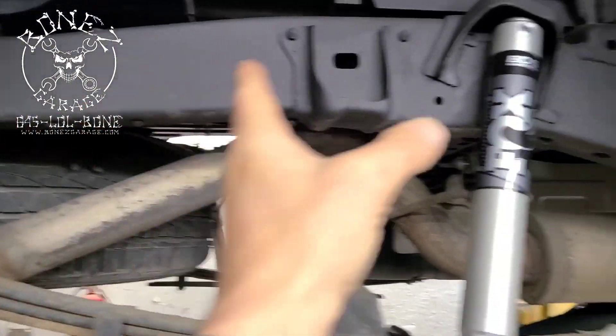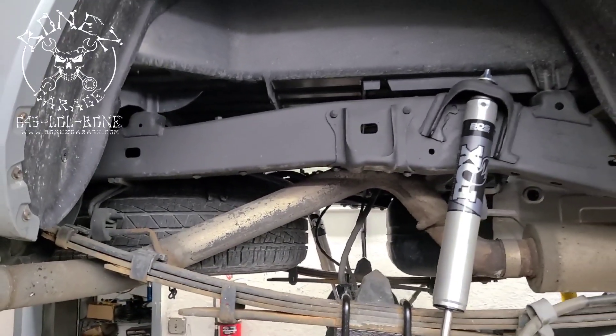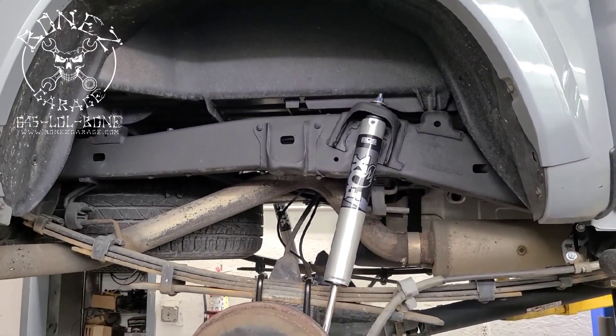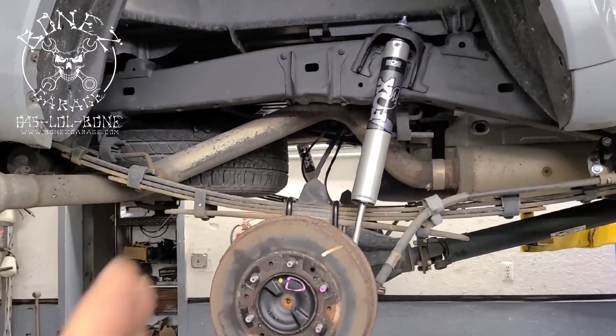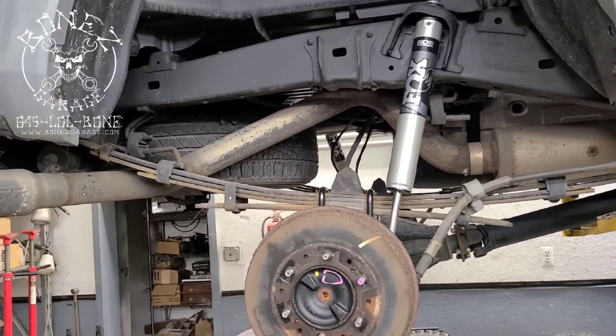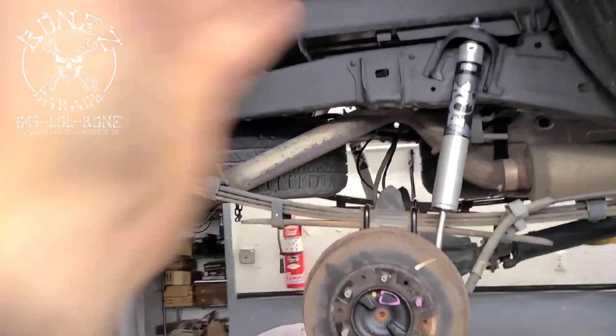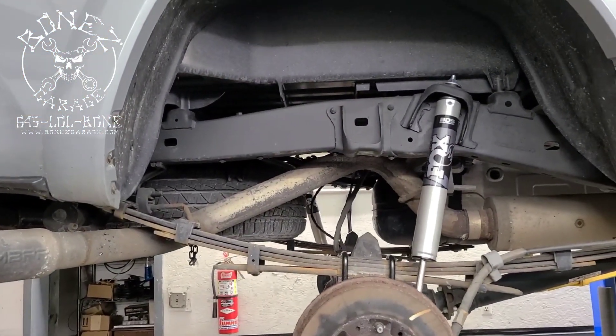We also cleaned up the whole frame on this side and made it look really nice. Because the customer who owns this spent a lot of money just buying the truck and doing all these upgrades to it — it's not cheap, it's expensive. So let's make it look as nice as we possibly can.